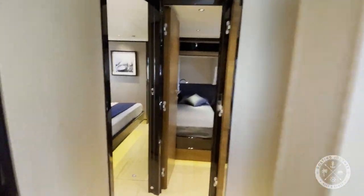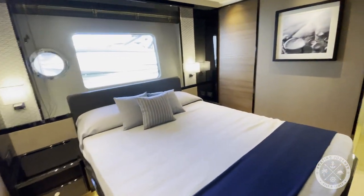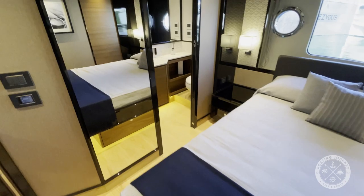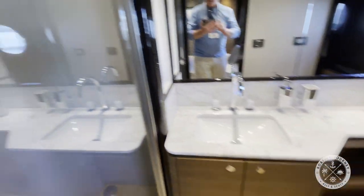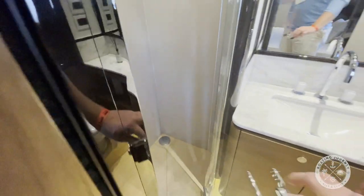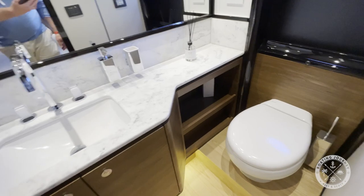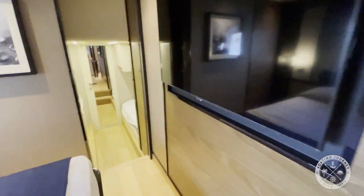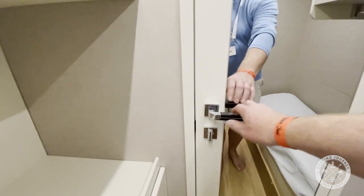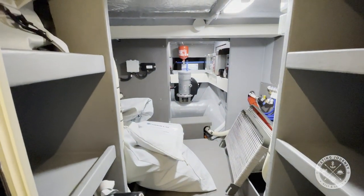The next stateroom features a queen-size bed, a large window for plenty of natural light, and a private bathroom with toilet, vanity, and shower. This room also has a large walk-through closet that provides access to more storage, various plumbing fittings, and the bow thruster — very convenient when doing maintenance.